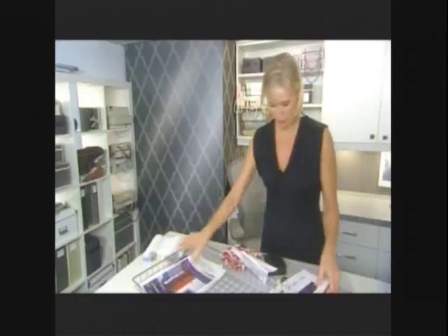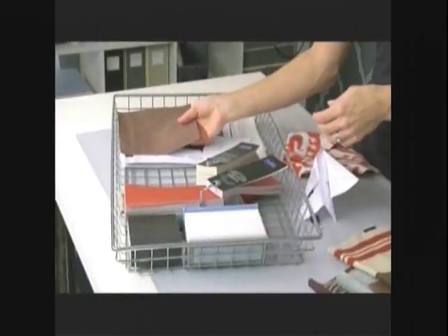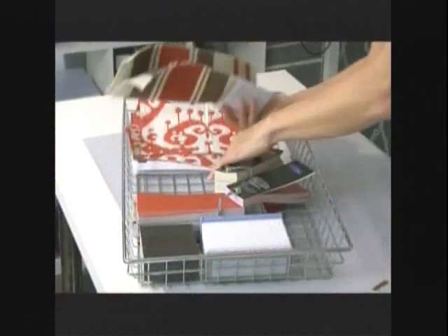The design plan includes: TV, chandelier sconces, fireplace, sofa and love seat, flooring, walls, sofa fabric, feature drapery, and bench — all coming together for Jodi's living and dining room.